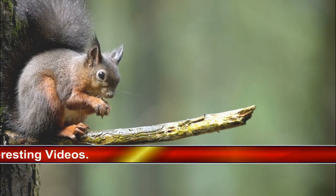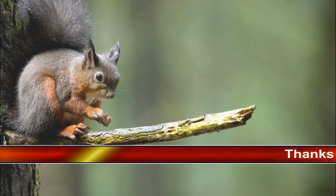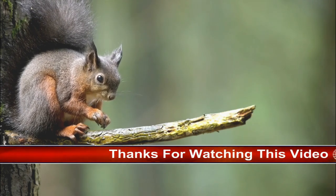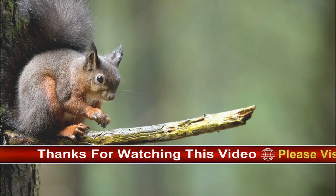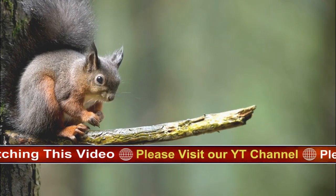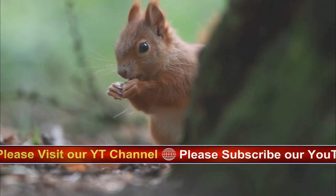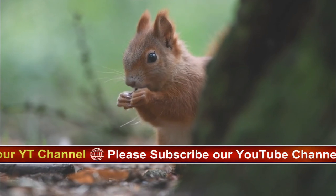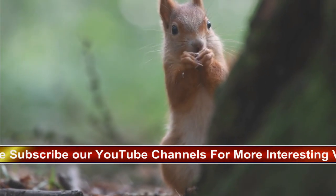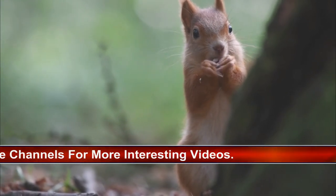Red squirrel numbers have dramatically declined since the introduction of grey squirrels and are now considered endangered in the UK. Their strongholds are in Scotland, home to an estimated 75% of the remaining red squirrel population, but they once spread across much of the UK. They have disappeared from all but a few places in England, Ireland, and Wales. In England they can be seen on the Isle of Wight and Brownsea Island, as well as Formby and in pine forests in Northumberland and the Lake District.